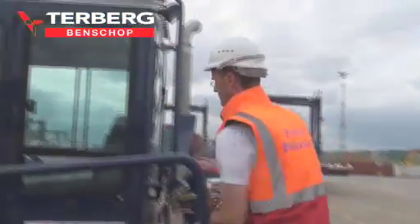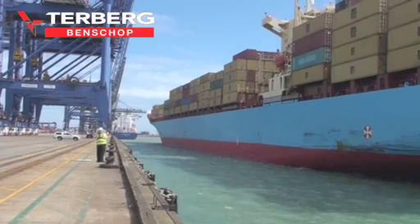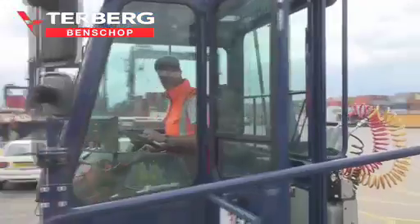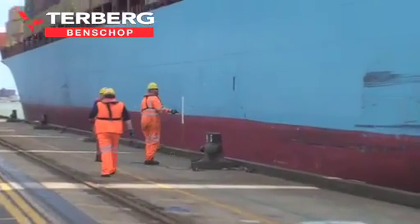With the Turburg YT range, Turburg has set a new standard for terminal tractors used in port operations. This successful product range is used at all major container ports worldwide.